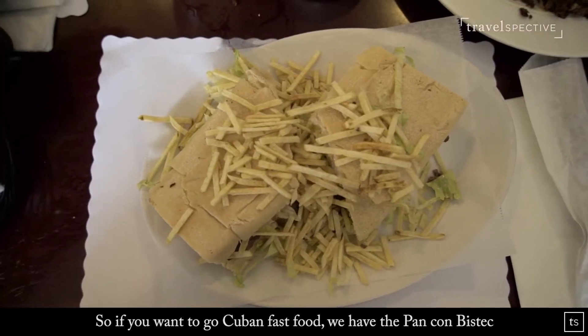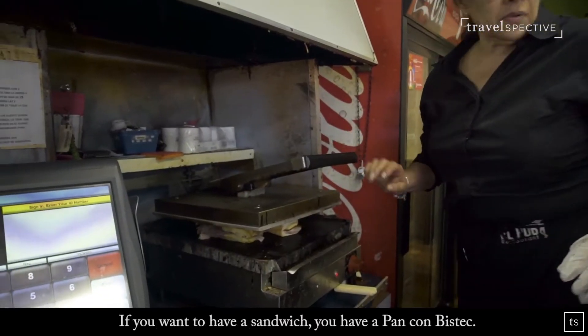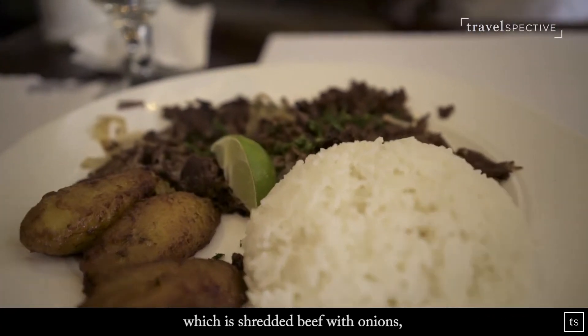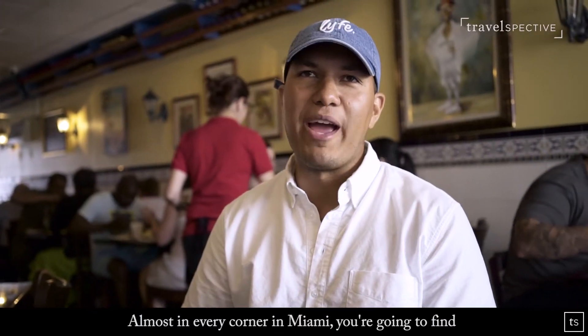If you want Cuban fast food, we have the pan con bistec, which is like a Miami staple. Everybody for lunch, everywhere you go — if you want a sandwich, you have a pan con bistec. And if you want more of a sit-down meal, you have the vaca frita, which is essentially shredded beef with onion, rice, and the sweet plantains that we have here.